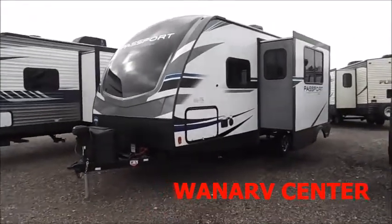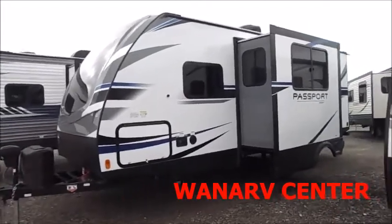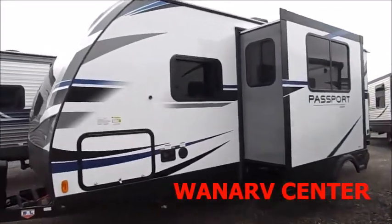Up front you'll see it has a power tongue jack and two 20-pound LP tanks. You've got your front storage — it goes all the way across.